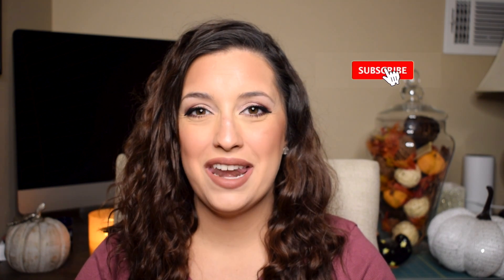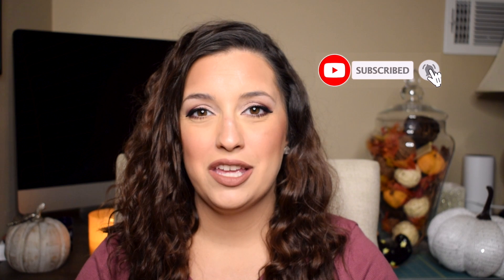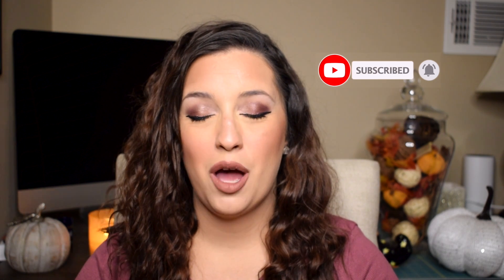So I've got the new Natasha Denona palette to try out for you guys and I've got some mascara, lip products, and some new setting powder. So if you want to see that, keep on watching and make sure that you are subscribed to my channel and ring the bell so that you are notified of all my upcoming videos and that you don't miss anything.